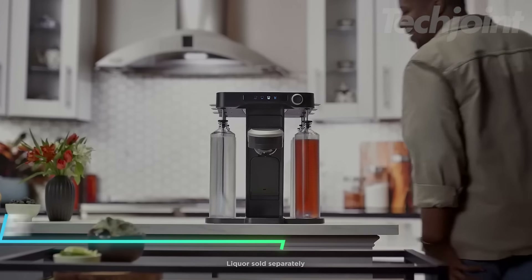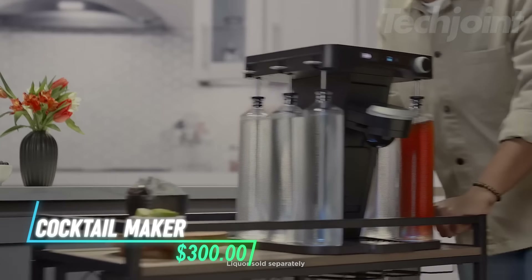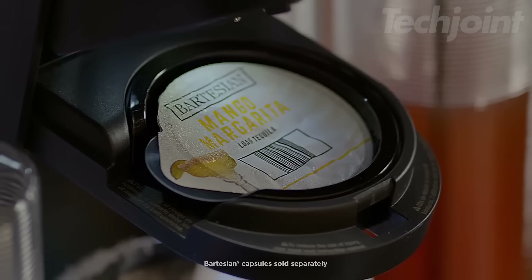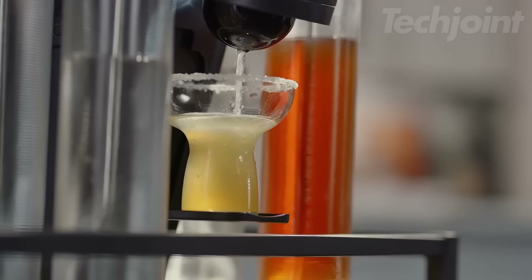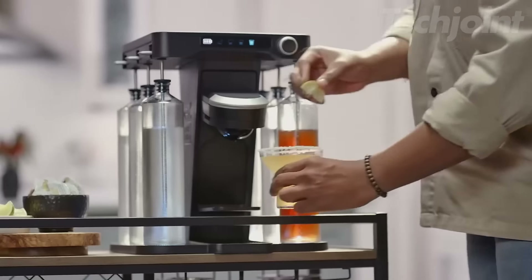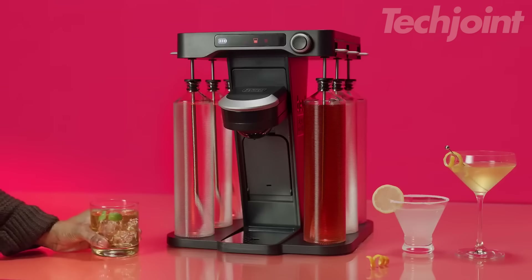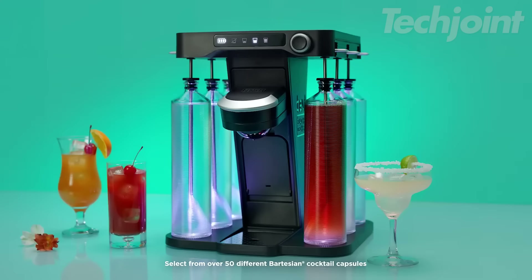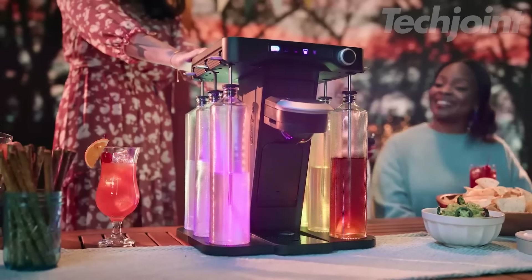This is a cocktail maker that lets you create professional quality drinks at home in just three simple steps: insert a cocktail capsule, select the drink strength, and press mix. It offers over 40 cocktail options with real juices, extracts, and bitters, and you can adjust the strength from mocktail to strong. The liquor system allows you to load your favorite vodka, tequila, whiskey, gin, or rum directly into the machine without decanting.